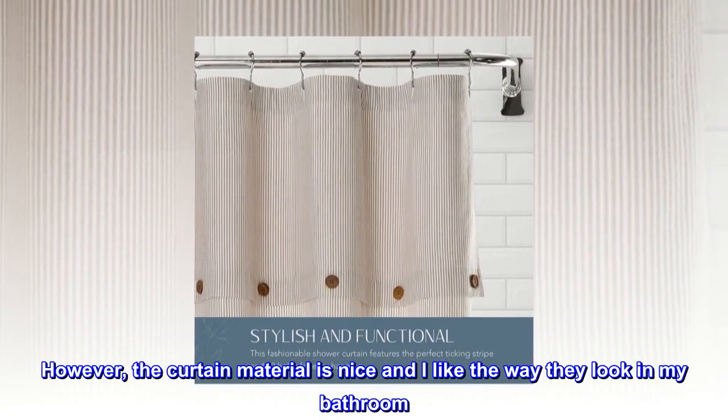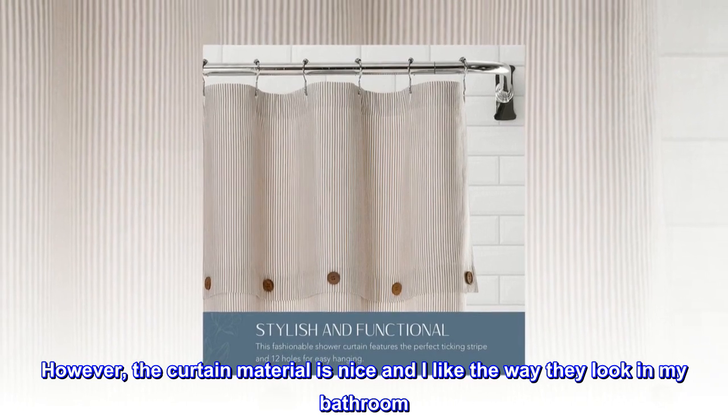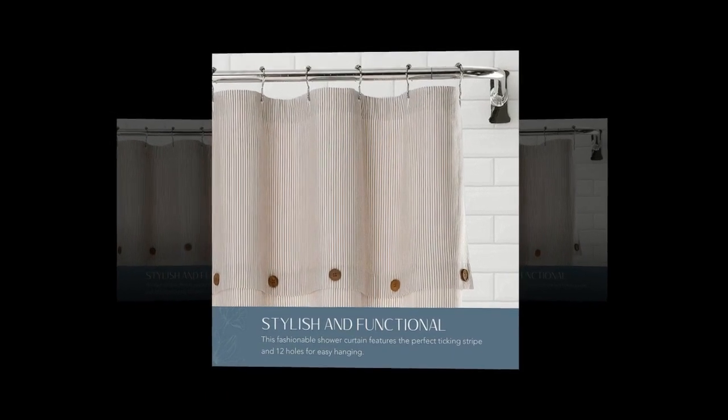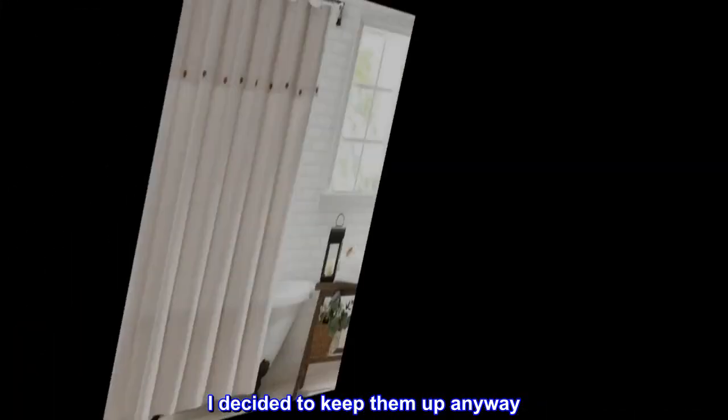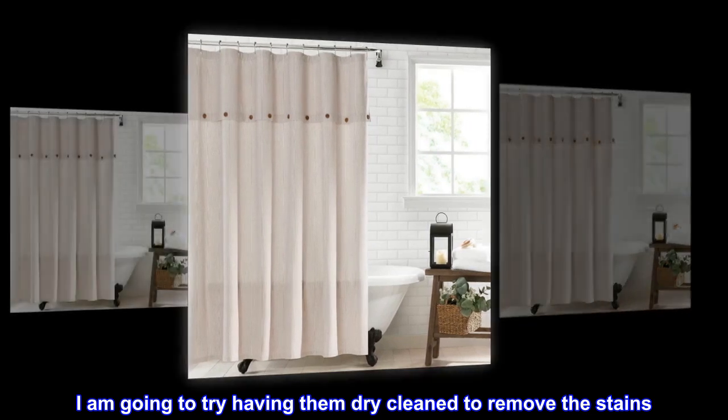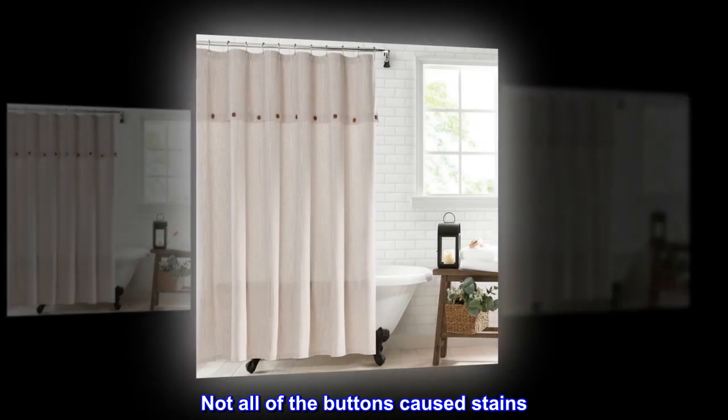However, the curtain material is nice and I like the way they look in my bathroom. They allow privacy, yet some light. I decided to keep them up anyway. I am going to try having them dry cleaned to remove the stains. Not all of the buttons caused stains — I'd say there were four or five stains on my curtains.